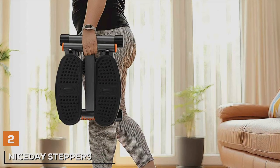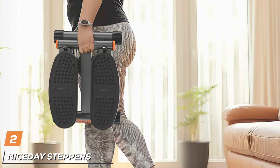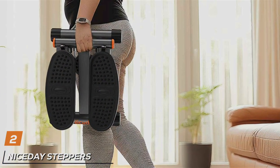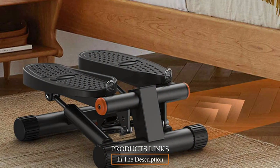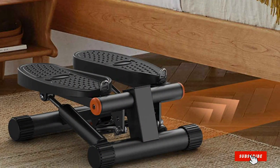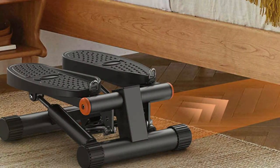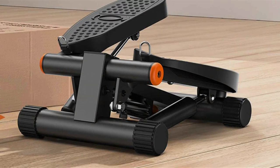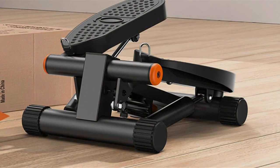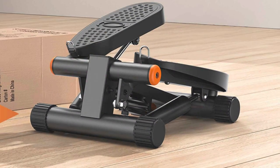At number 2 we have Nice Day Steppers, your ultimate companion for achieving your fitness goals in the comfort of your own home. Crafted with precision and innovation, these steppers offer a sleek and compact design coupled with advanced features to provide an effective and efficient workout experience. With their sturdy construction and non-slip foot pedals, Nice Day Steppers provide stability and support during each step, ensuring a safe and comfortable workout session. Their compact size makes them perfect for small spaces, allowing you to exercise anytime, anywhere.